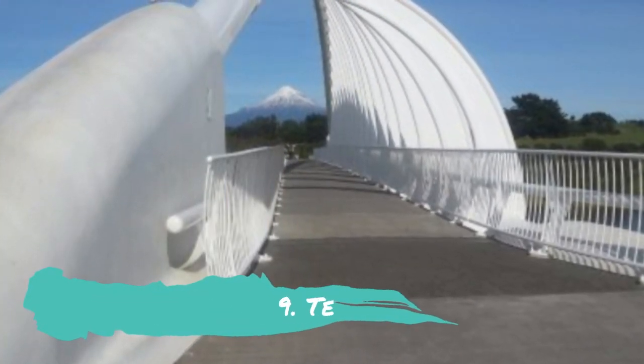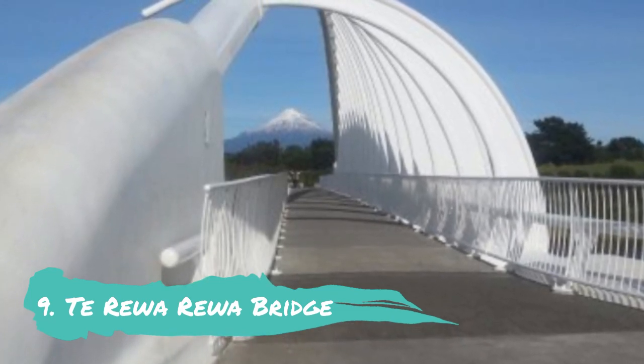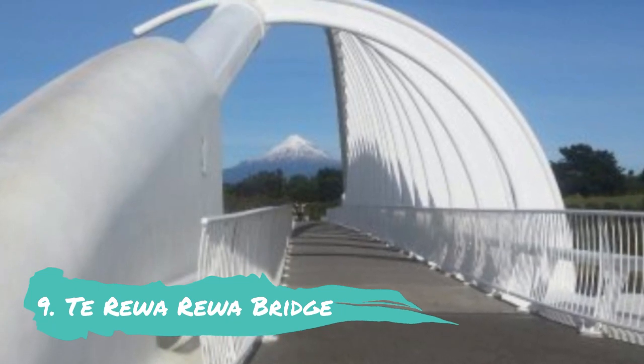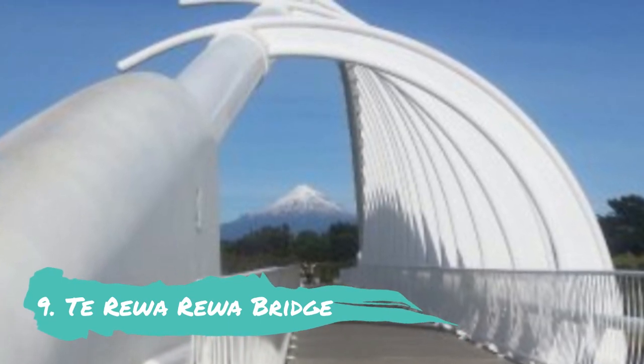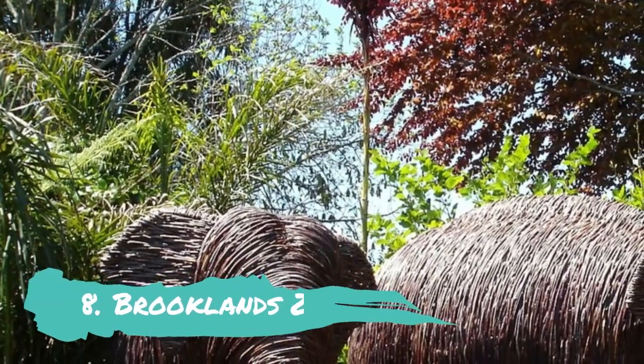Number 9: Te Reba Reba Bridge. The Te Reba Reba Bridge, another one of the region's well-known monuments and wholly distinctive pieces of art, is located at the mouth of the Waiwakaiho River. Visitors are drawn to the gleaming white structure because of its stunning location, shape, and sight lines along the coastal walkway.